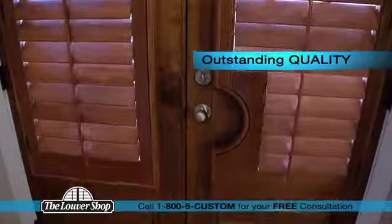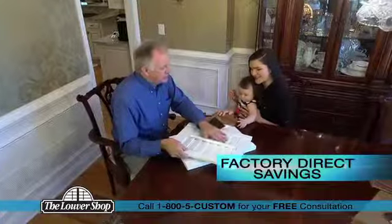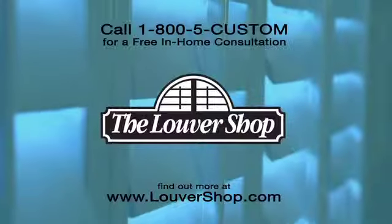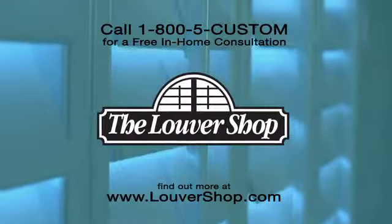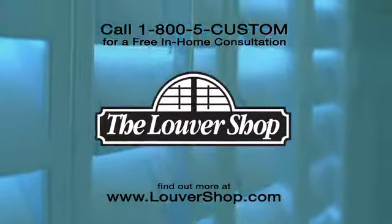Outstanding quality, faster service, and true factory direct savings. Call the Louver Shop now at 1-800-5CUSTOM for a free in-home consultation. And let's get started on your project.